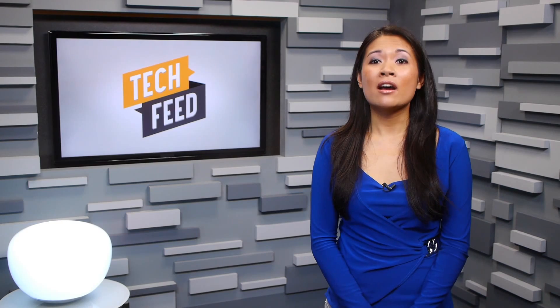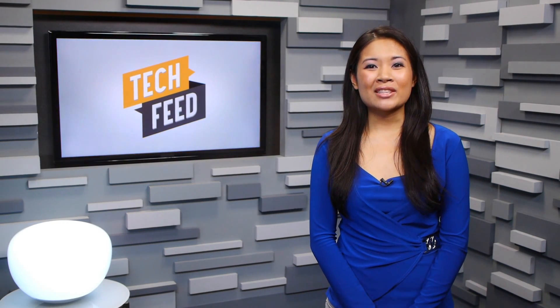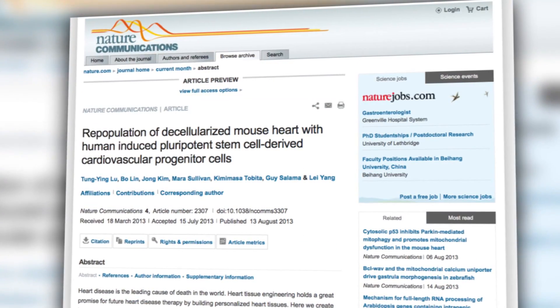Right now, the ear appears to be a proof of concept. The team at Princeton hopes to expand the range of objects a 3D printer can create. Aside from 3D printing, scientists have had other amazing breakthroughs in regenerating human parts. Researchers at the University of Pittsburgh were able to grow human heart tissue that beats autonomously in a petri dish. The team used induced pluripotent stem cells to create the tissue. You can read more about it in the journal Nature Communications.